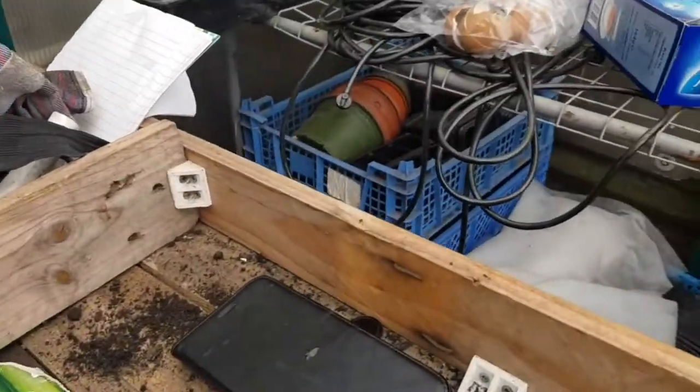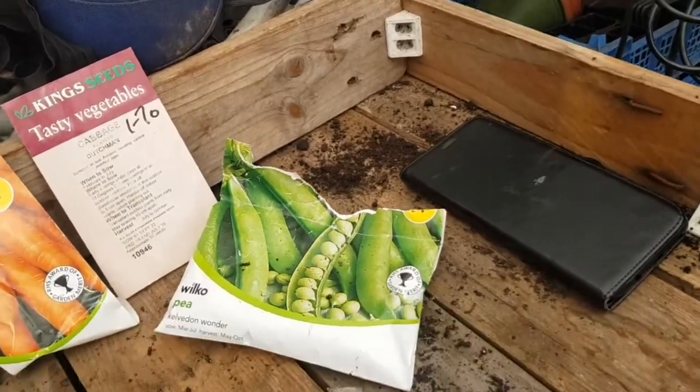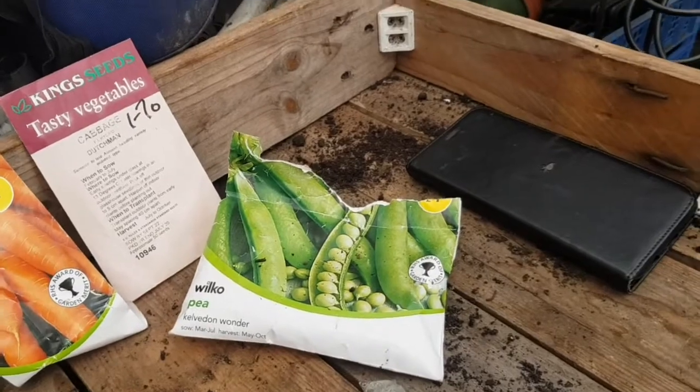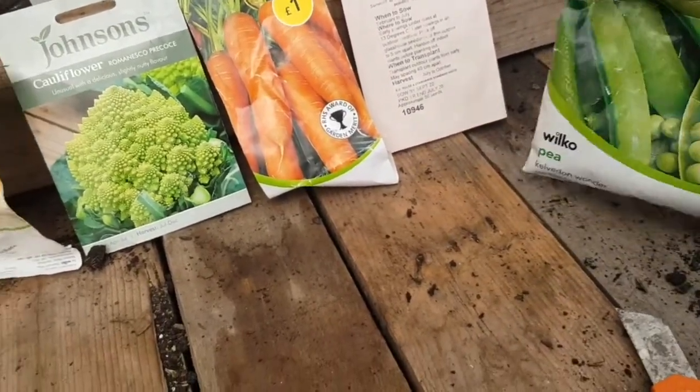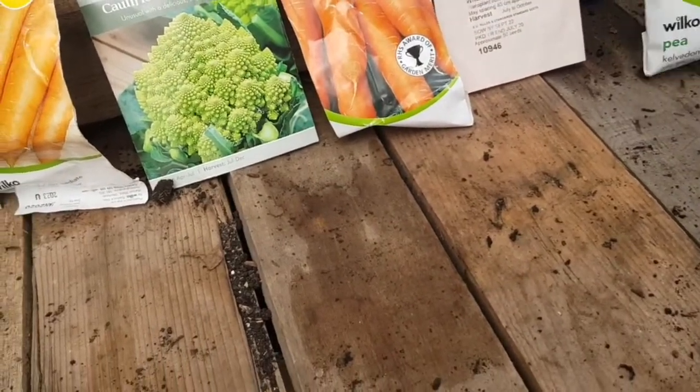Well, hello there YouTubers! Just a quick update on what I'm gonna be doing tomorrow. I've reached the point where I've now got to get stuff in or it's just not gonna go in.